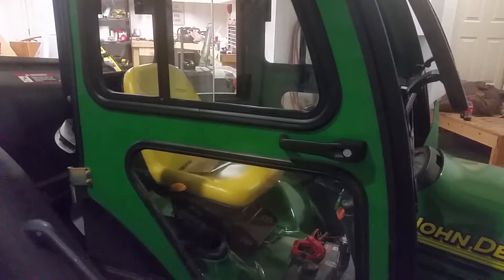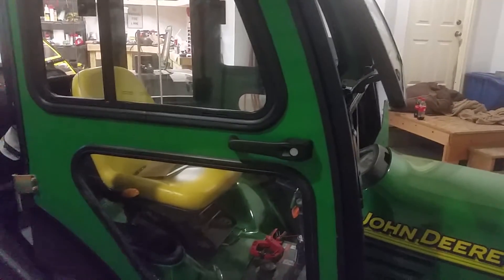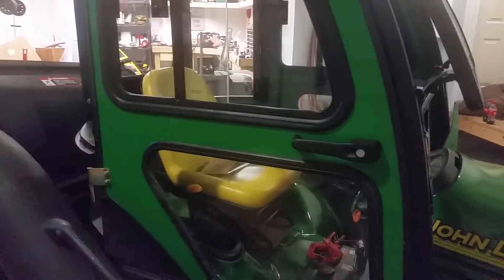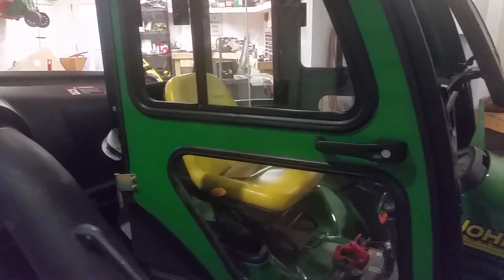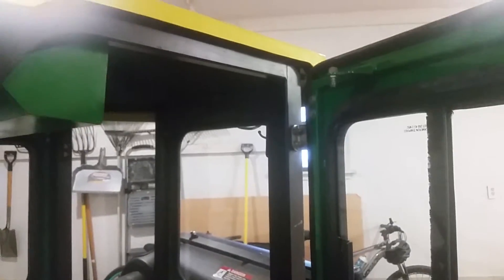I currently have the other two on eBay right now — I can't believe nobody's bidding on them. But I only have one door each, it's not a pair, so it's a harder item to sell. They open and close nicely. This one doesn't open all the way because I've got my bagger on. I got kind of anxious seeing the doors sitting in my garage, so I put the cab on even though it's still leaf season. The only thing I don't have is the gas shock mount to stop them from opening too far, but that doesn't matter to me.